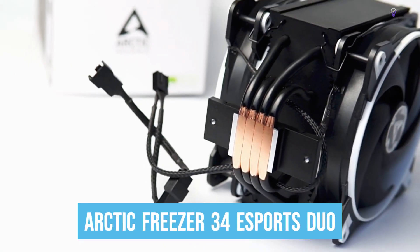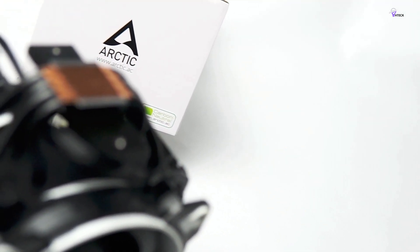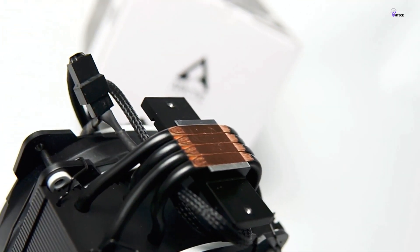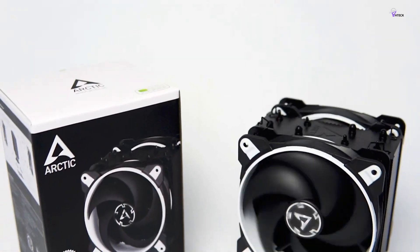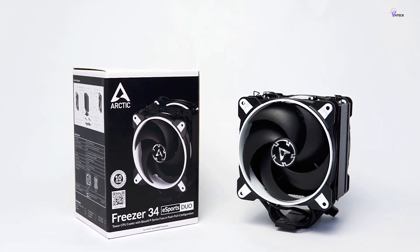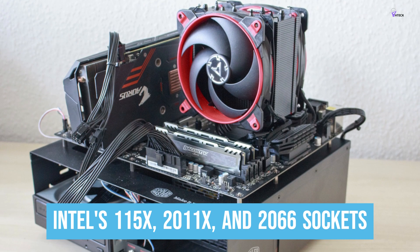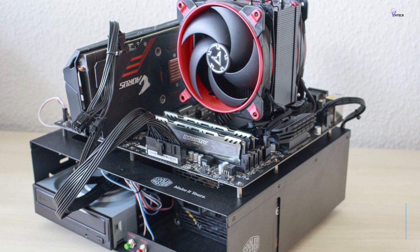Number 4: Arctic Freezer 34E Sports Duo. The Arctic Freezer Duo is an air cooler that uses a pair of Bionics P-Series fans and a push-pull configuration to generate remarkable airflow at a budget price. It comes with minimalistic installation hardware that only supports Intel's 115X, 2011X, and 2066 sockets and just socket AM4 from AMD.